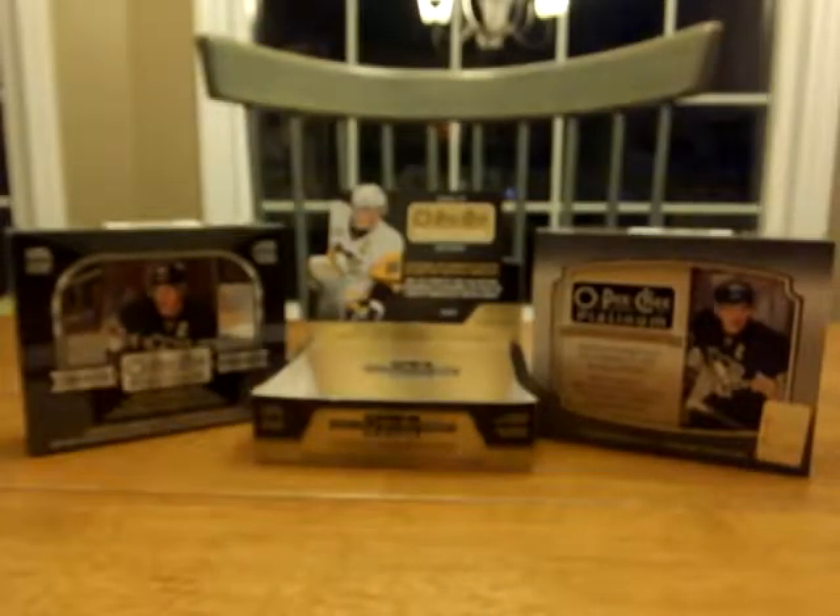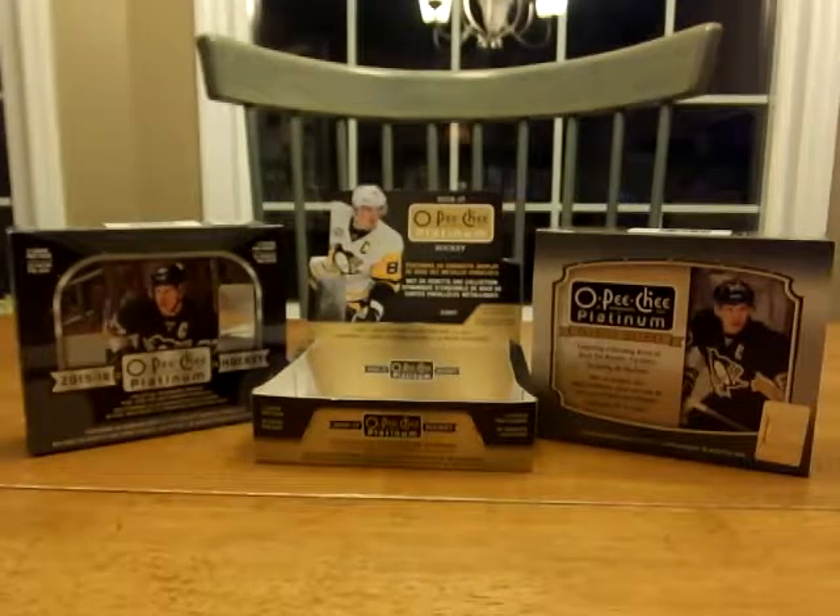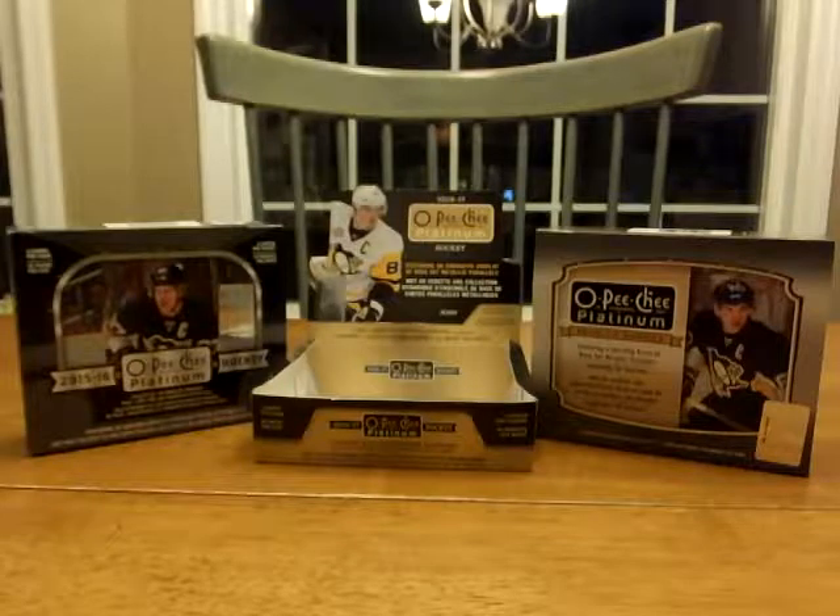A friend of mine locally does baseball and there's a store close to home that he goes to. I went in there one day and the guy said he didn't have any hockey, but there were hockey cards sitting on the counter. I asked about them, we looked around, and I found some cards and got a really good deal on them.